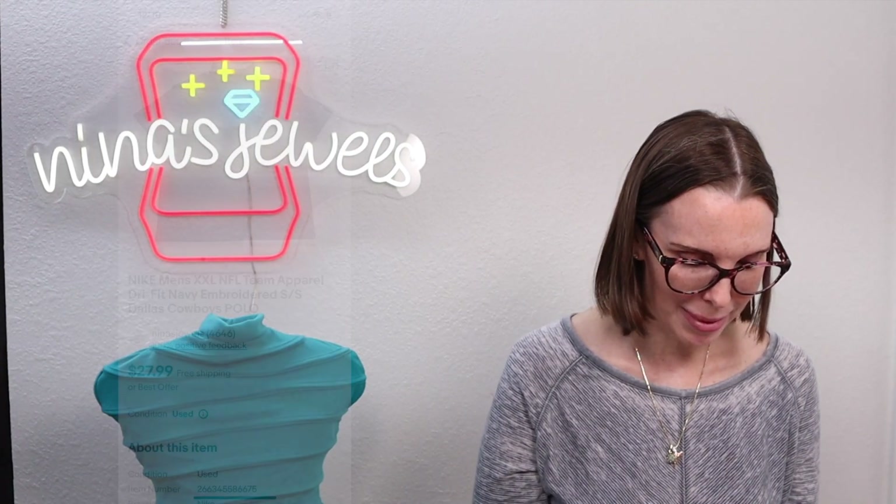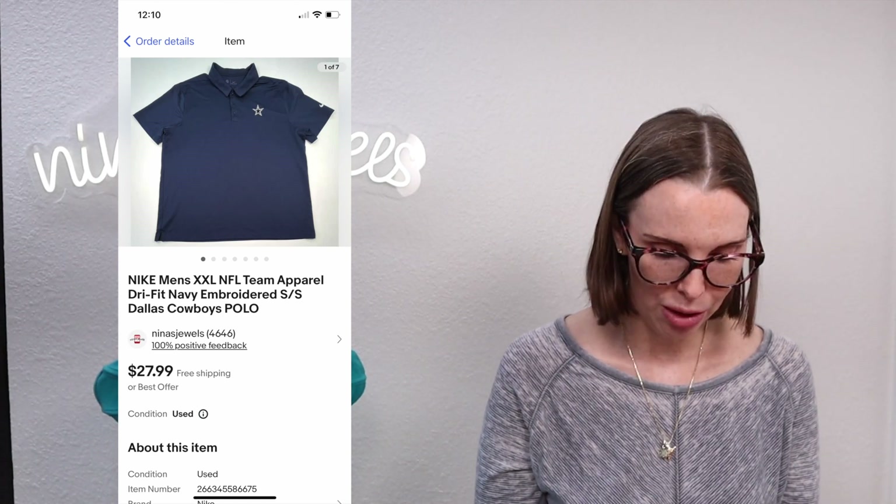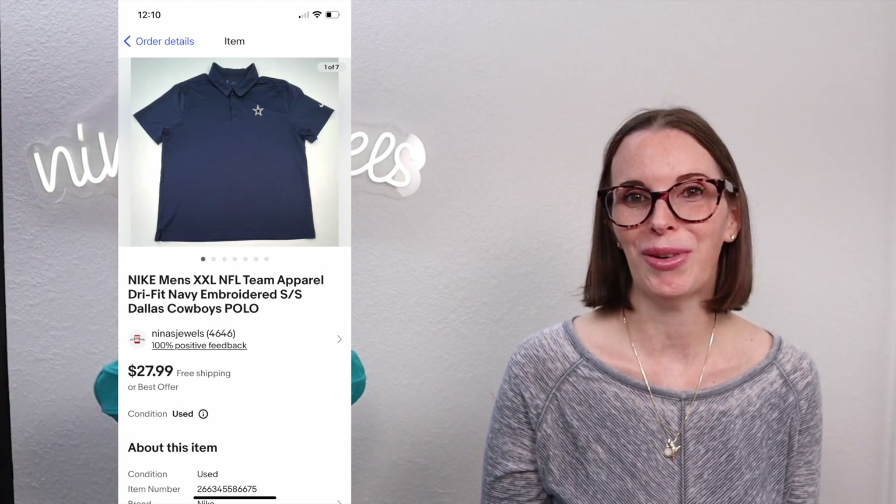Next up was a men's extra extra large NFL Team Apparel Dallas Cowboys polo. We got this at a garage sale for $2 and it sold for $20 super fast.